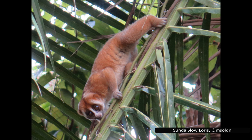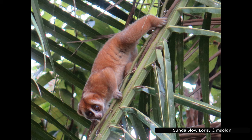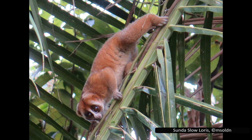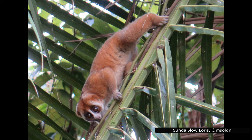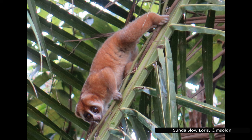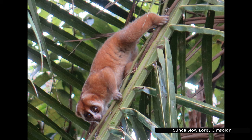Lorises are extremely cute primates that are uniquely among primates in having venom. Unfortunately, they are also highly endangered, in danger from habitat loss due to deforestation and poaching for traditional medicines and the pet trade. If these practices continue, it is likely that they won't be around for much longer. Thank you for listening, and feel free to suggest another group of animals you want to see covered in the comments.